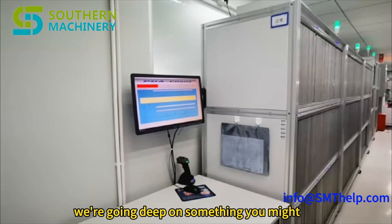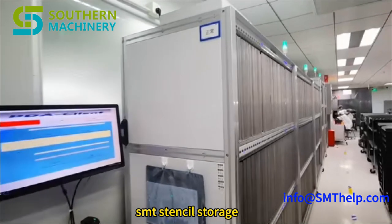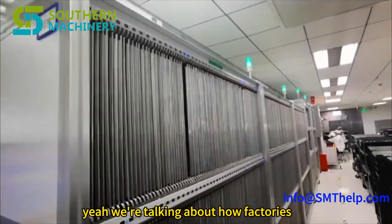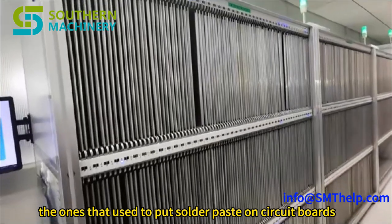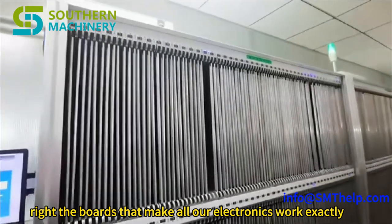Hey everyone, welcome back. Today we're going deep on something you might not think about every day: SMT stencil storage. We're talking about how factories keep those really precise metal templates organized — the ones they use to put solder paste on circuit boards, the boards that make all our electronics work.